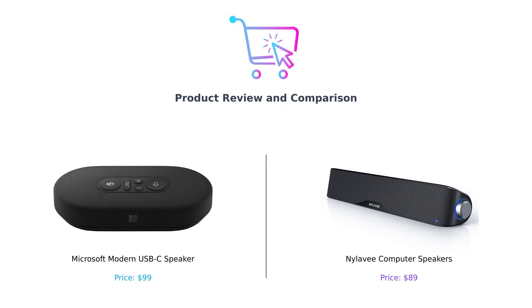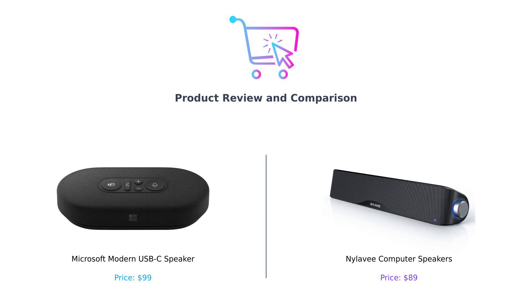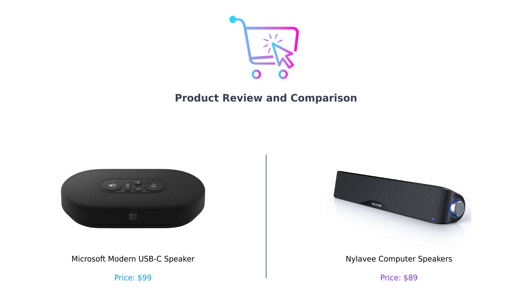Welcome back to your favorite spot on the internet, where we help you avoid buyer's remorse. Today we're comparing two speakers: the Microsoft Modern USB-C Speaker and the Nyla-V computer speakers. Let's see which one comes out on top.